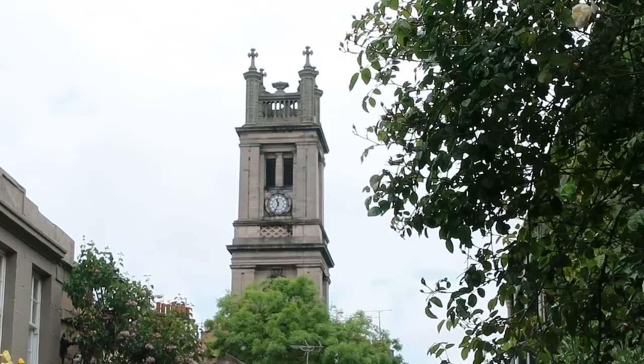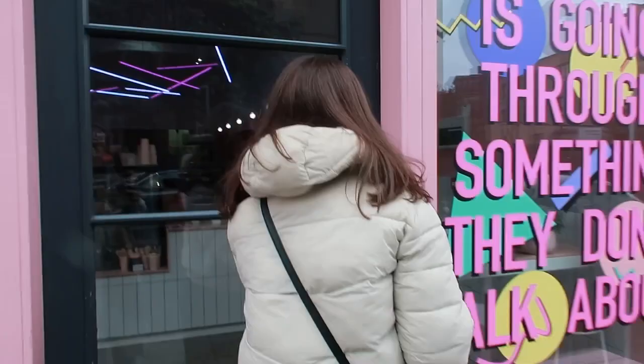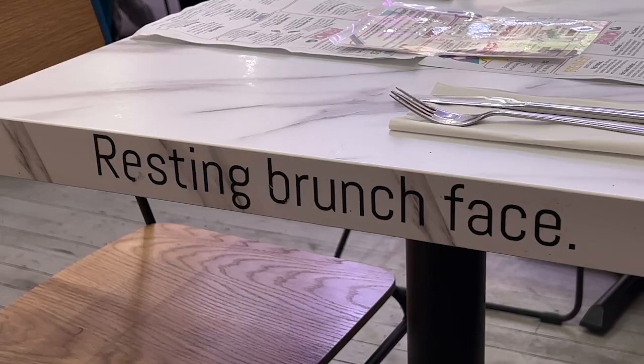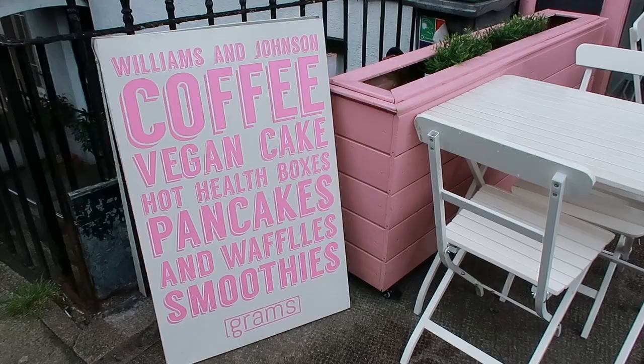To start off our day we went to Grams for some lunch. I really like this place because all their food is very fresh and nourishing and they have vegan and vegetarian options for pretty much everything on their menu. I got the slow pork and my friend Lori got the burrito box. It was so good, we were so full afterwards.